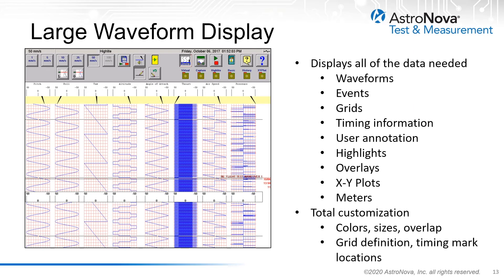The newest designs of telemetry recorders utilize high-resolution touch panel displays that give the user the ability to visualize real-time waveforms, events, grids, and timing information in a traditional telemetry waterfall format. These displays can be totally customized in terms of waveform sizes and placement, colors, grid definition, timing marks, and annotation. In addition to the real-time waveforms, other types of graphs such as XY plots and meter displays can be selected by the users.